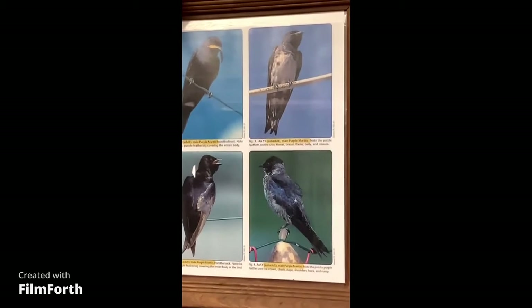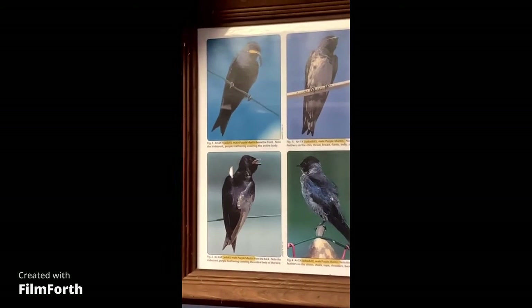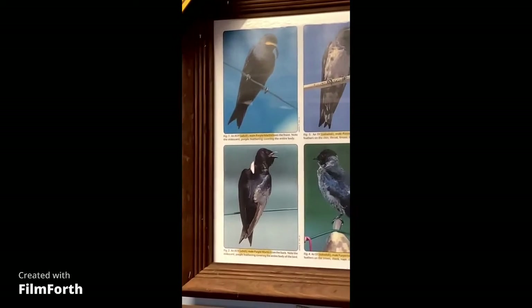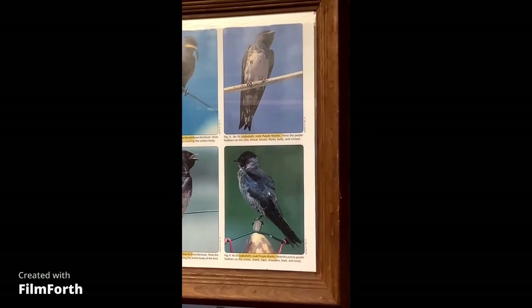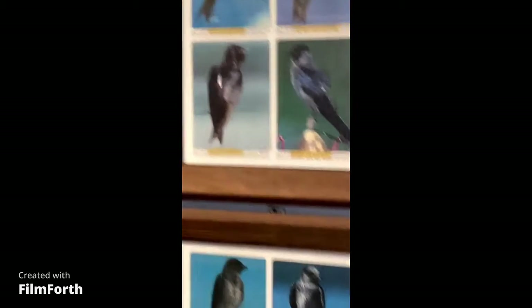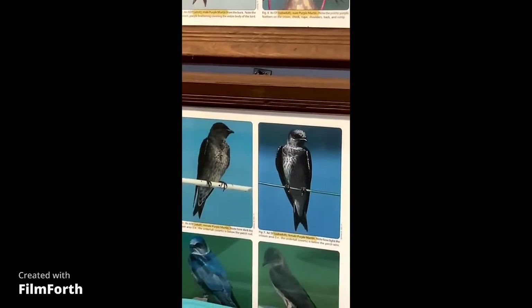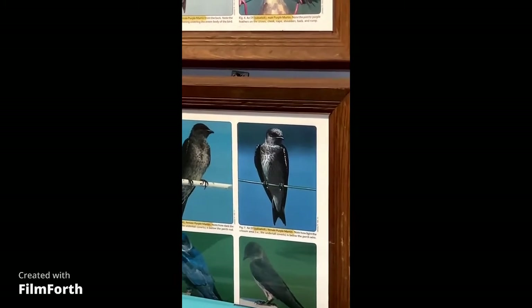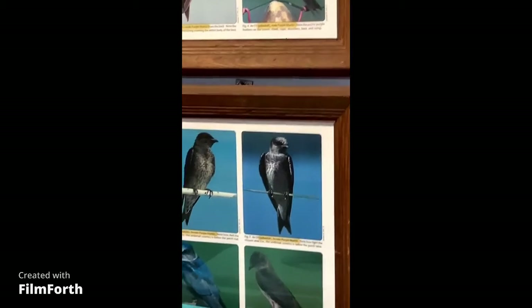I've got some pictures here — the left one is an adult and the right one is a sub-adult for their first year. And I've got the same thing there. For their first year they've got different colors when they come back, so that's how you can tell the difference.